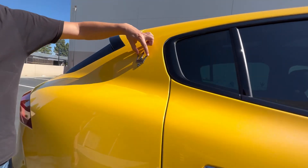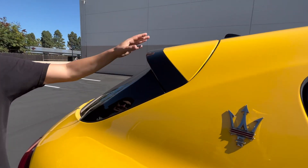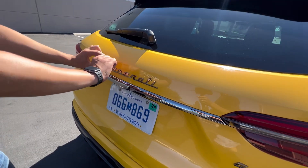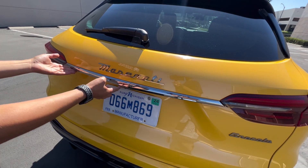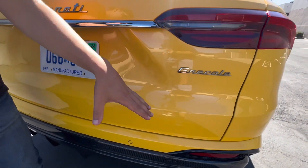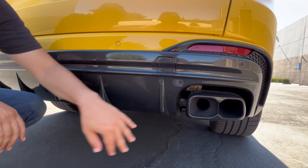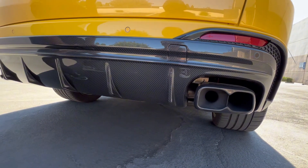Up top, you see the Maserati Trident with nice red outlines and a deck lid spoiler — very subtle, not too much, extending slightly with a black portion. And you do get a rear windshield wiper. There's Maserati badging in chrome, and the Grecale nameplate. Coming down here, you see the carbon fiber diffuser — very aggressive, one large piece — and these quad-tip exhausts. You guys have to listen to the exhaust; I'll put a clip right here because it deserves the attention.